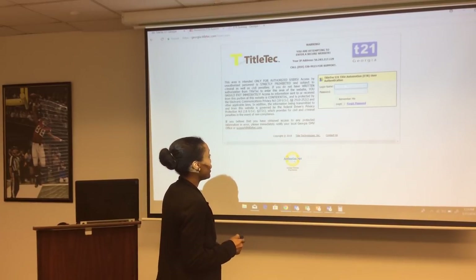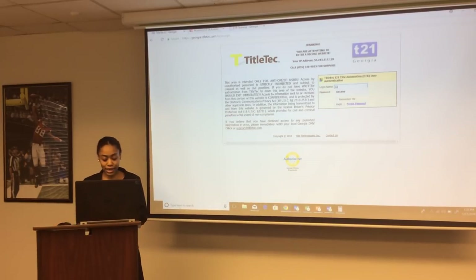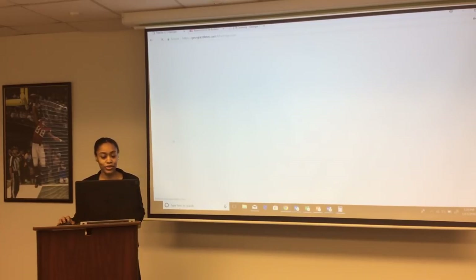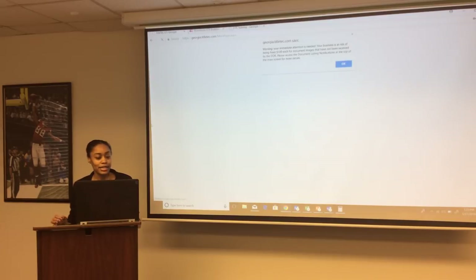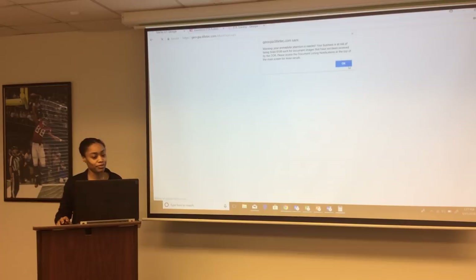You're going to enter your username and your password. Once you log in, there's going to be a pop-up that comes up every time you log in. Please review the pop-up warning. It's going to say: Warning, your immediate attention is needed. Your business is at risk of being fined $100 for each document image that has not been received by the Department of Revenue. Please access the document listing notification at the top of the main screen for more details.